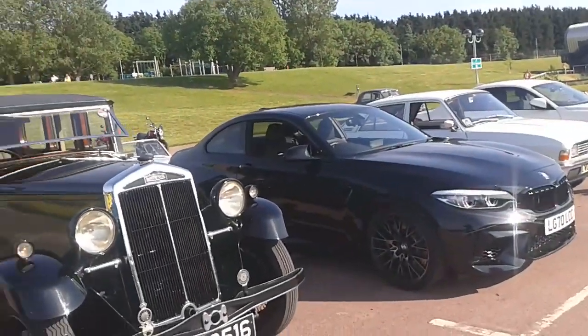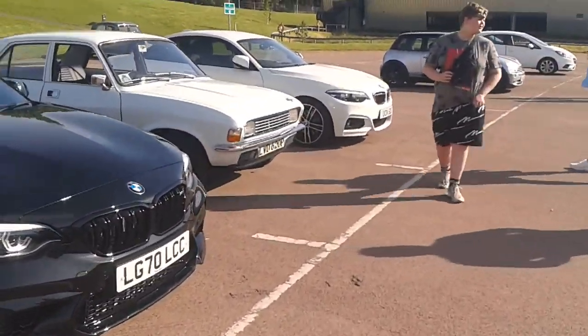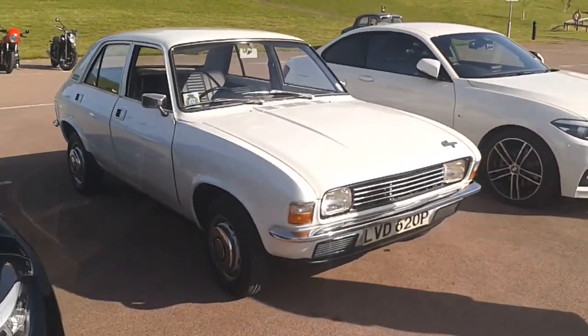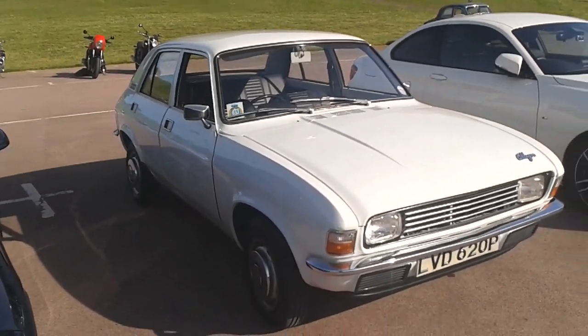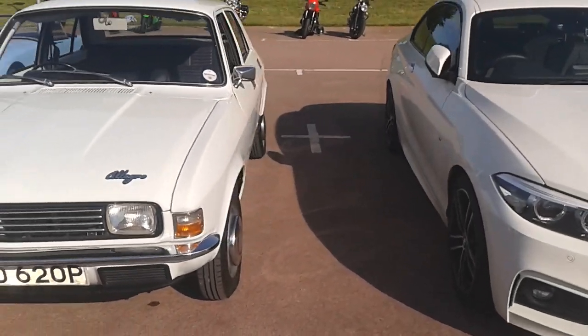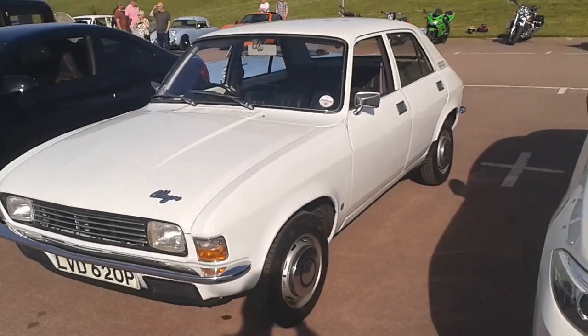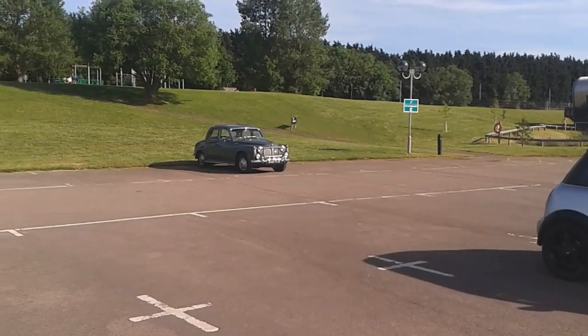And now here's an Allegro. Now these were actually one of the production models when I was working at Longbridge, when I was an apprentice. A very rare sight these days actually — a nice light nimble design, I quite like them. Old Rover over there, look.